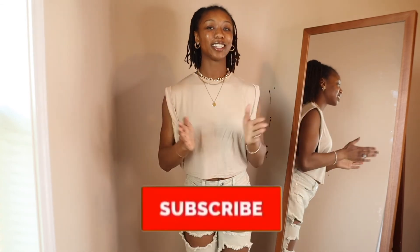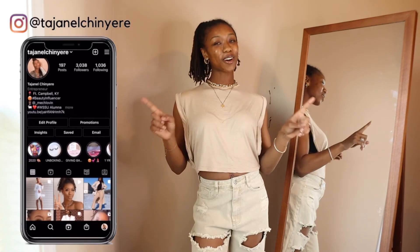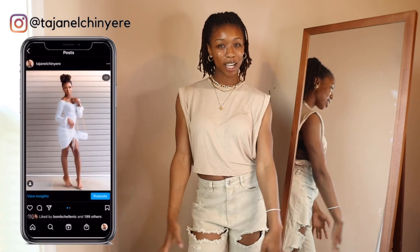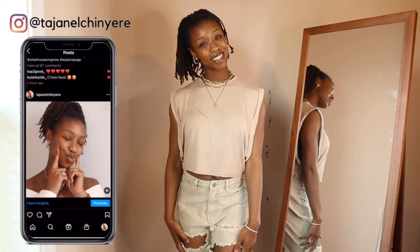That's the end of the video! I hope you all enjoyed this entire haul as much as I did — I loved all the pieces. Let me know down in the comments what you thought, and definitely hit that subscribe button if you haven't already. Follow me on all my social media platforms at tajanelchinyere — you may be seeing a preview of some of these items. Other than that, I'll catch y'all in my next video, bye!